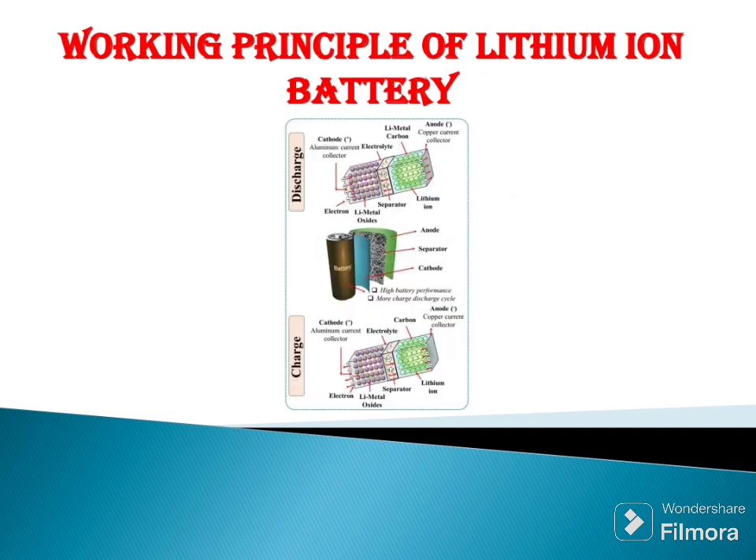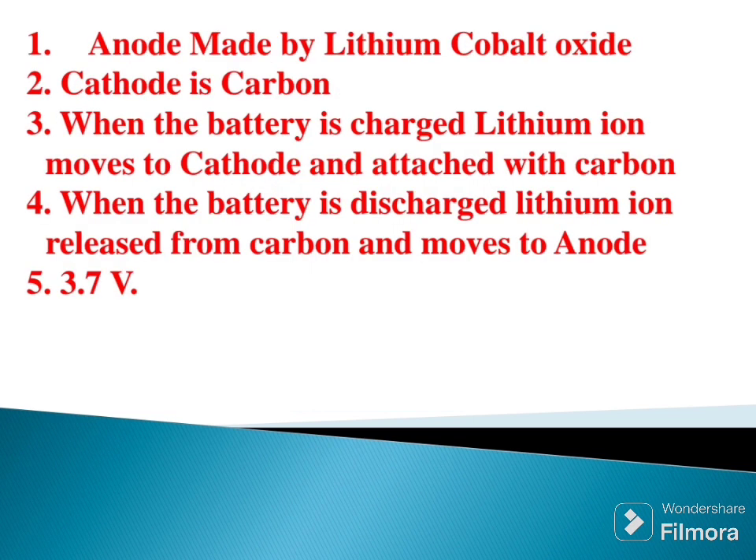Next, the working principles of lithium ion battery. The anode is made by lithium cobalt oxide and the cathode is carbon. When the battery is charged, lithium ions move to the anode and attach with carbon. When the battery is discharged, lithium ions are released from carbon and move to the anode. The voltage is 3.7.